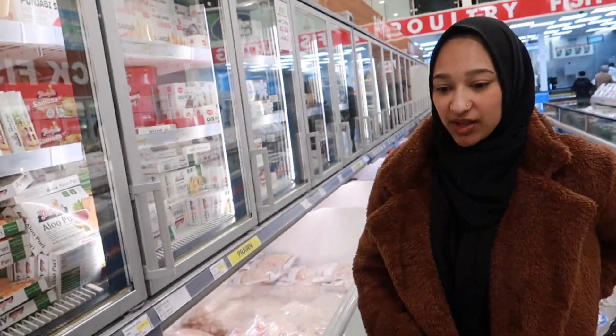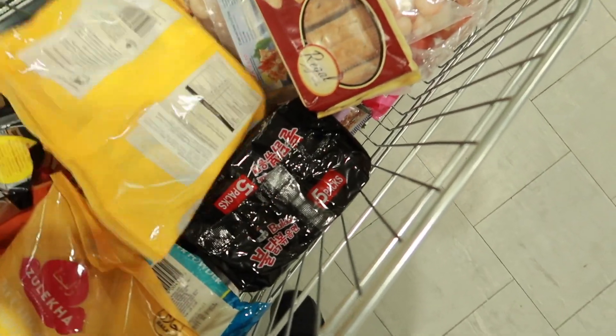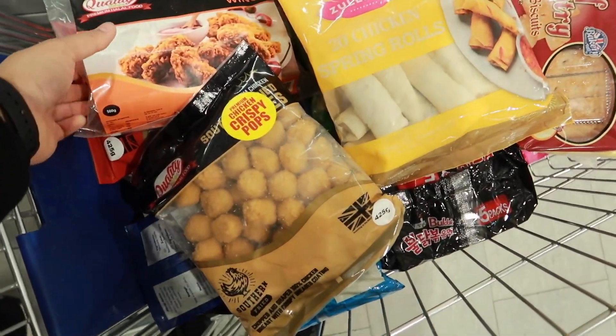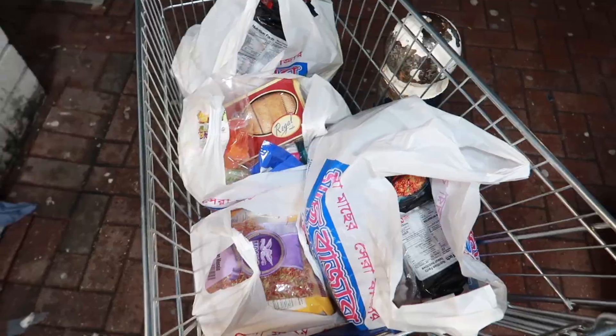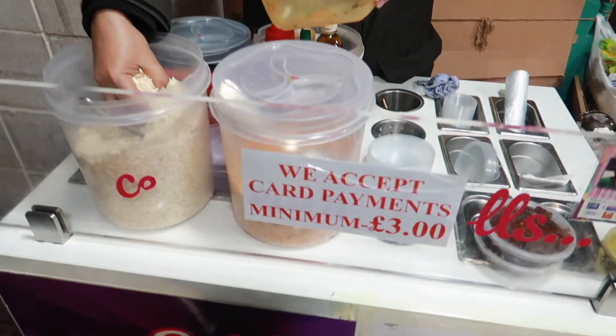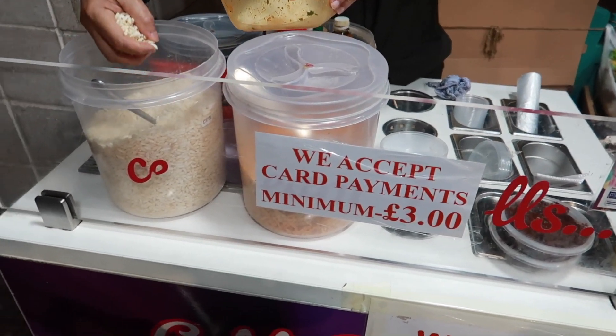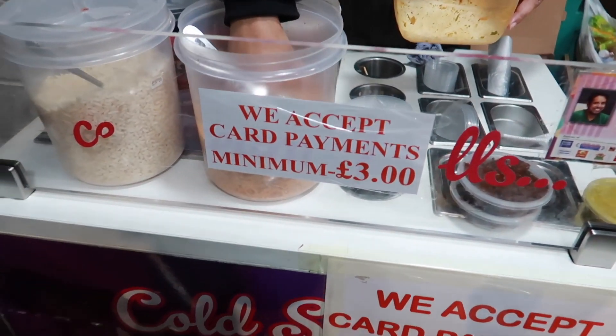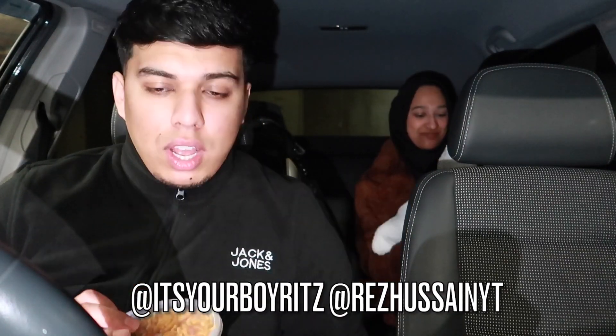The trolley's filling up fast! We got a bunch of samosas, spring rolls, popcorn chicken, and chicken wings. We came here mainly to get samosas. We also got a little Bombay mix — he actually added some naga to it so this is going to be a spicy one. We did a little Q&A segment for you guys, answering advice questions from Rez's Instagram and both our Instagrams.